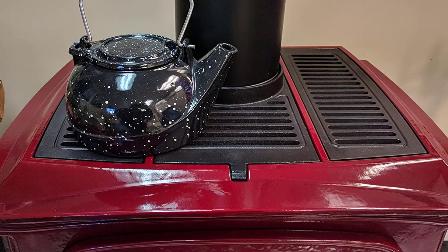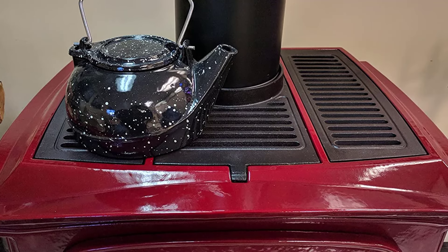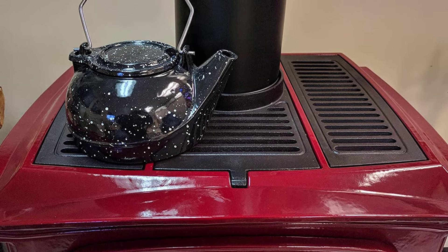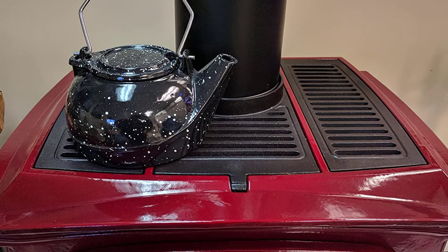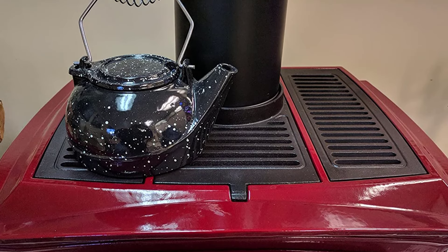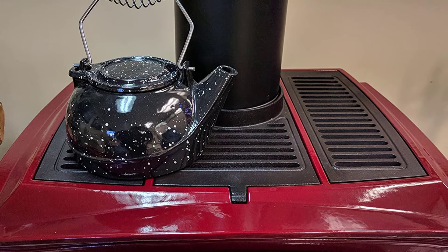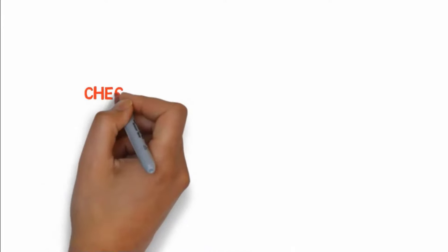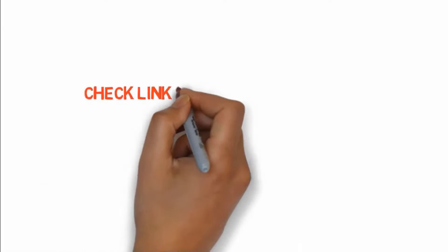The US Stove TK02BWS Enameled Porcelain Steamer Kettle is a whimsical way to add humidity to the room with steaming hot water. While it can't be used for cooking or human consumption, its large three-quart capacity makes it a must-have accessory for every wood, coal, pellet, or corn-burning stove. If you want to buy any of these products, check the links in the description box.